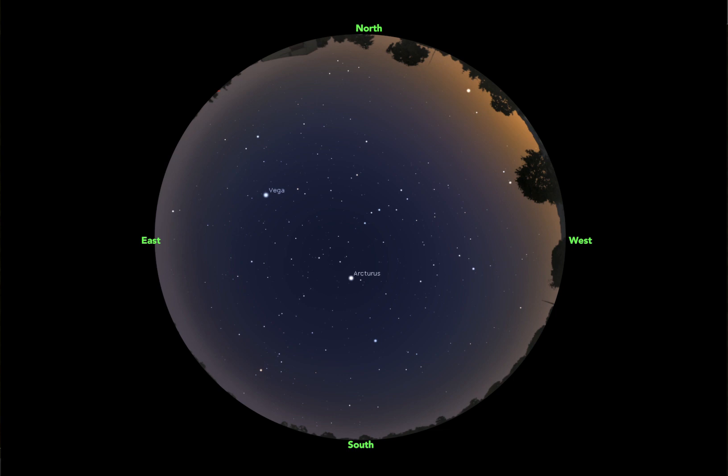If you're using Stellarium, I'm going to leave the atmosphere on because it gives a little bit of a more realistic look of what the night sky is going to be like. I'm going to point out some brighter objects — these are all things that you might be able to see from your backyard. Right now I have the sky set to about 9:30, and there's a few things you're going to want to look for right off the bat.